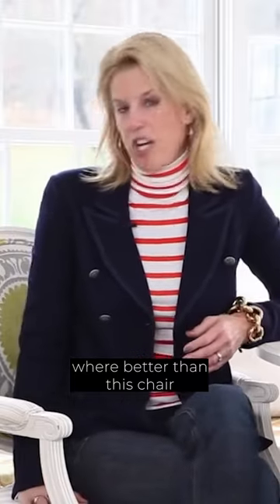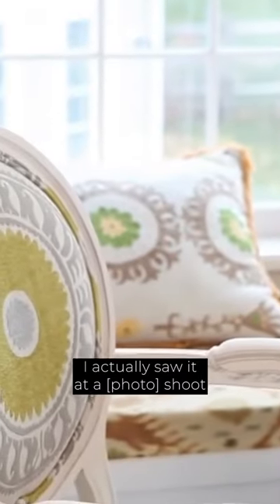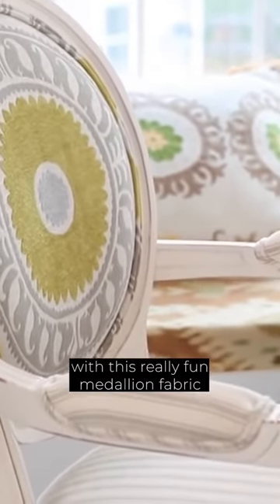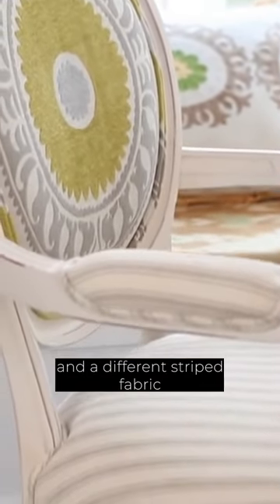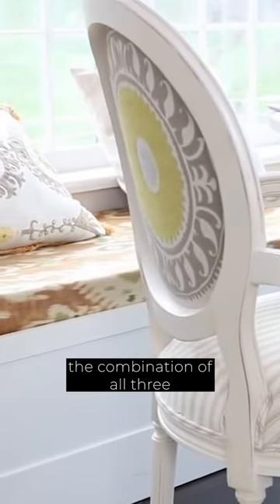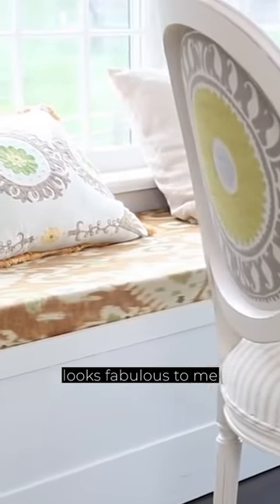Where better than this chair from Ballard Designs? I actually saw it at a shoot. I had covered this very traditional shape with this really fun medallion fabric and a different stripe fabric on the seat. The combination of all three looks fabulous to me. It makes me happy every time I see it. I love it — it's kind of modern and also traditional at the same time.